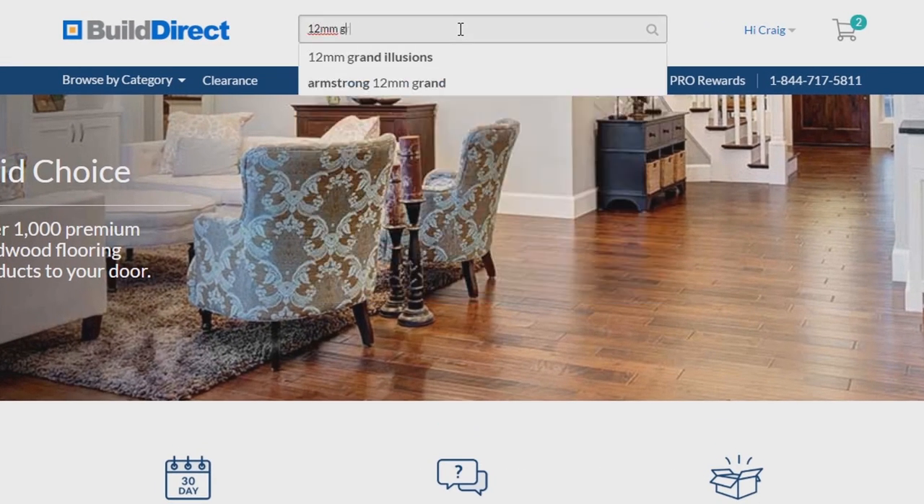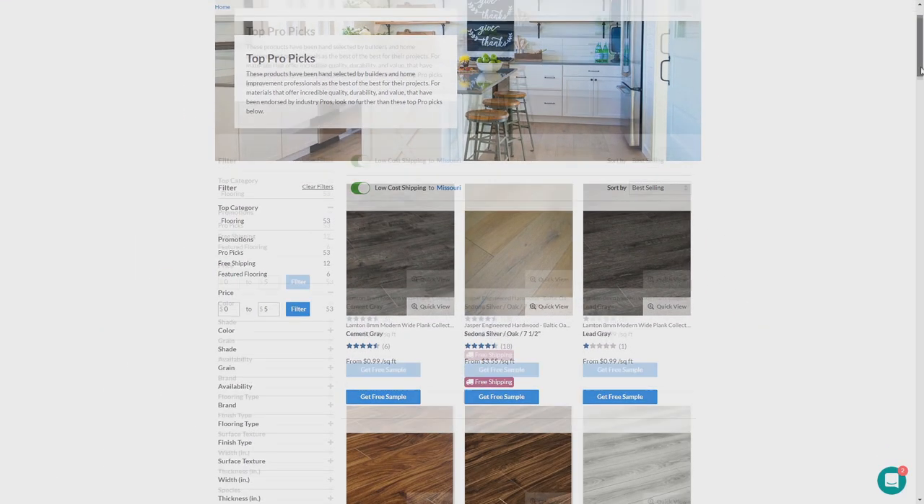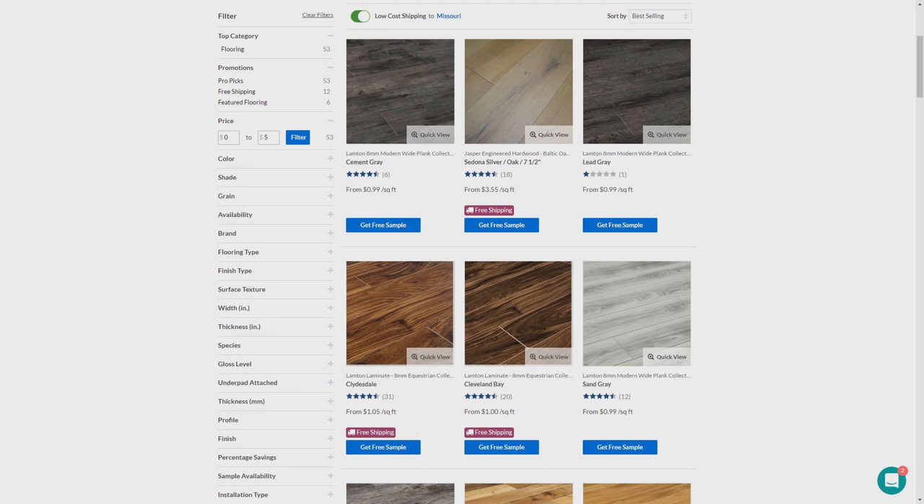Start by heading to www.builddirect.com and typing the specs of the product you're searching for in the search bar. Or see what other pros like yourself are using on their projects by browsing our top pro picks.